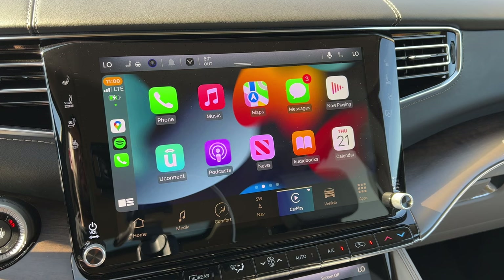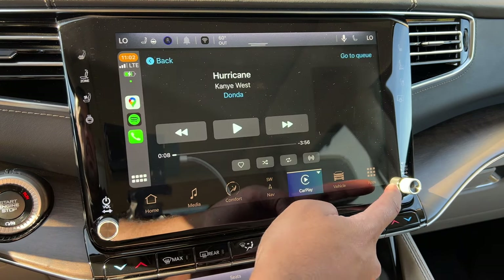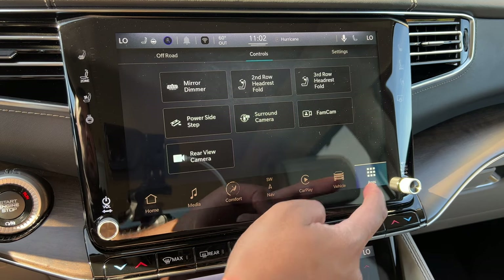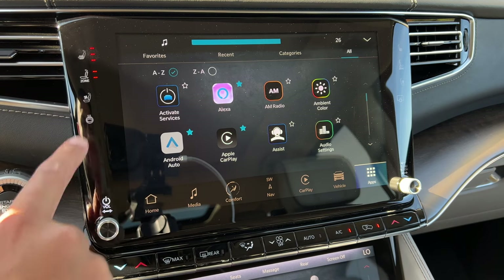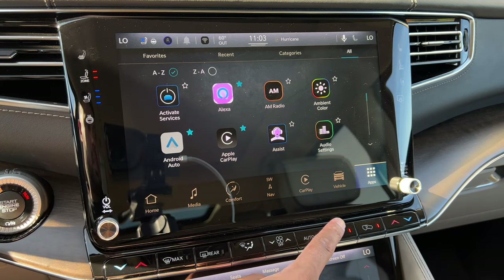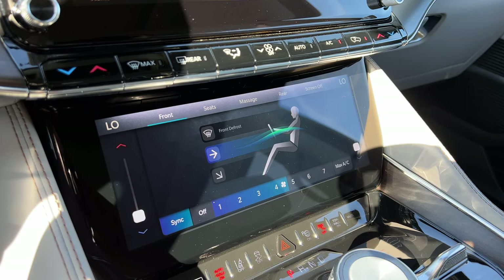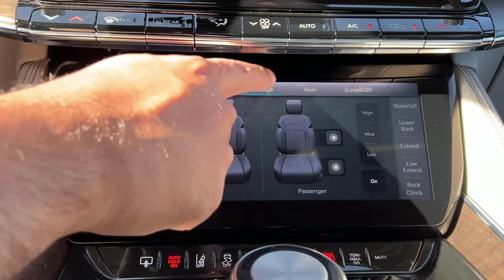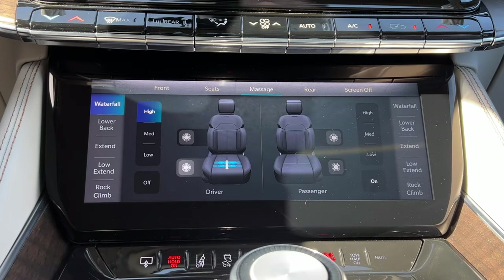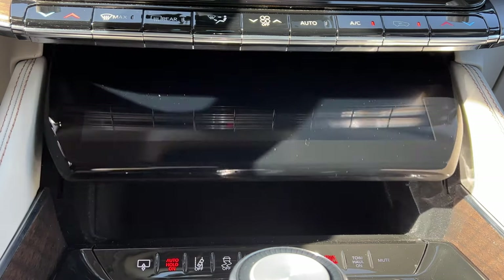You get wireless Apple CarPlay and wireless Android Auto as standard. Jeep didn't just stuff everything into the infotainment system like other luxury brands are starting to do — you still have physical controls for the volume, heated and cooled seats, and the heated steering wheel, along with quick climate settings right below. The Grand Wagoneer also gets an extra 10.25-inch touchscreen display for deeper access to climate settings, seat settings, and massaging seats — which are standard on all Grand Wagoneer models — and there's hidden storage behind that screen.